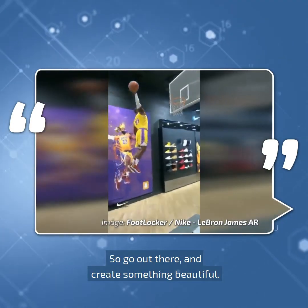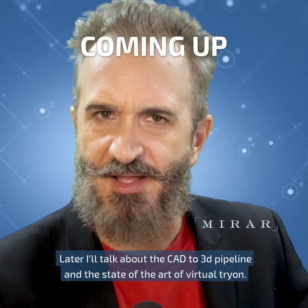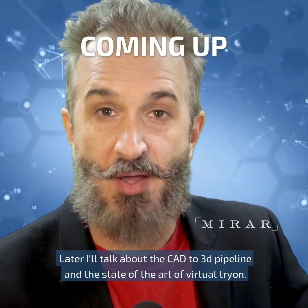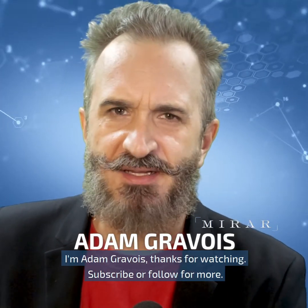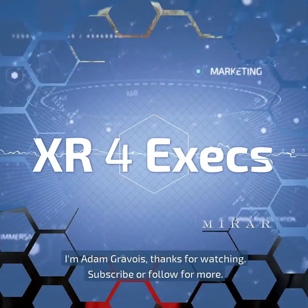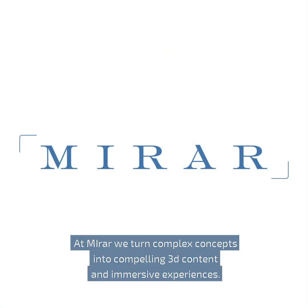So go out there and create something beautiful. Later, I'll talk about the CAD to 3D pipeline, and the state of the art of modern virtual try-on. I'm Adam Gravois. Thanks for watching. Subscribe or follow for more. XR for Executives is brought to you by Mirar. At Mirar, we turn complex concepts into compelling 3D content and immersive experiences.